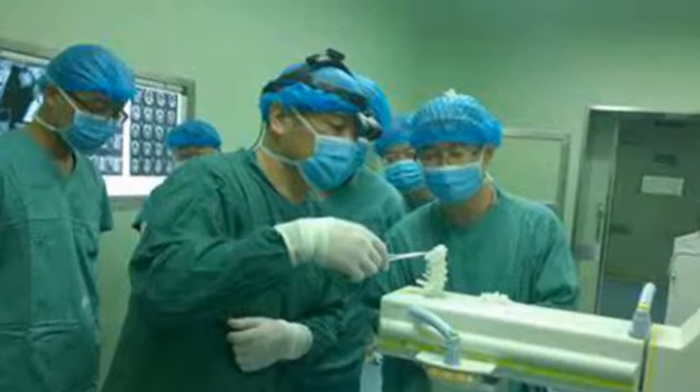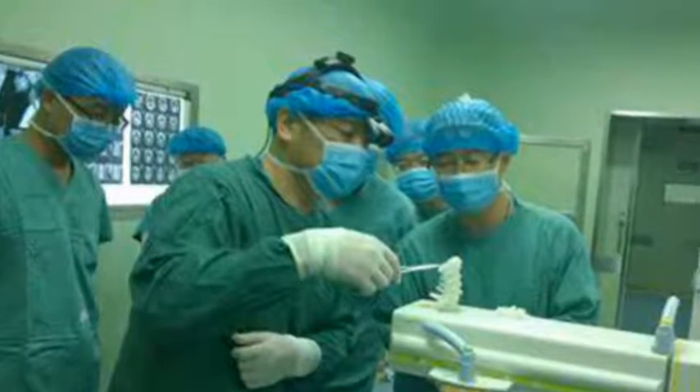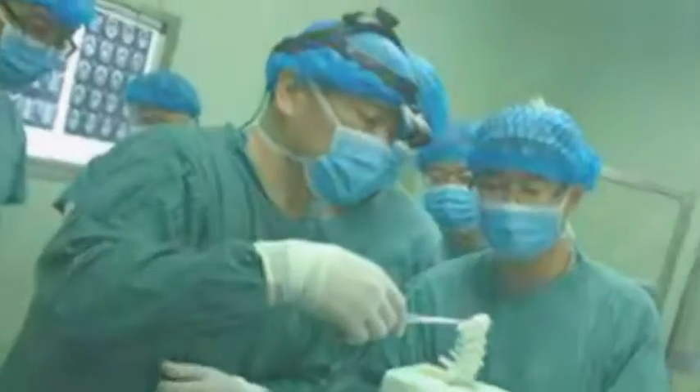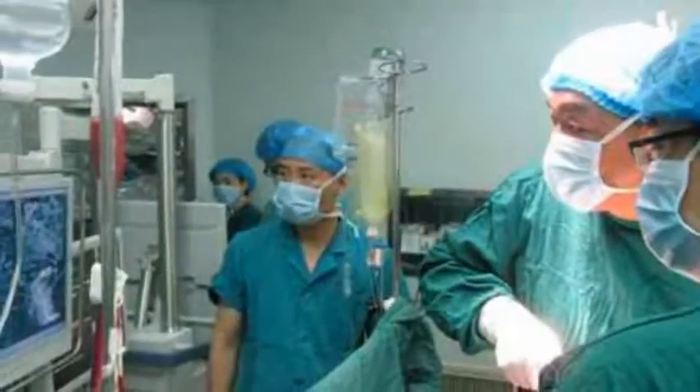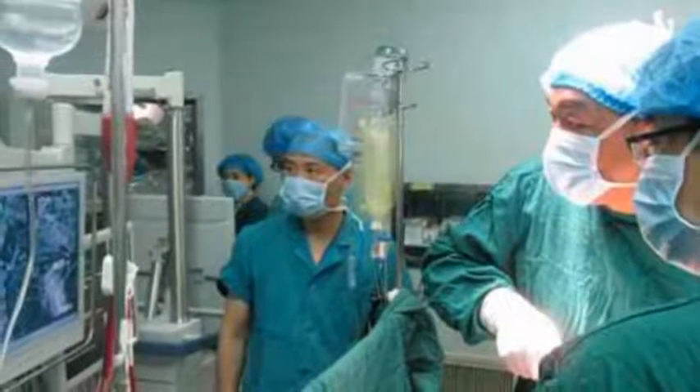More recently, a surgery in China on a young woman further helped highlight how 3D printing can help in even the most delicate of surgeries, such as those having to do with the spinal cord.